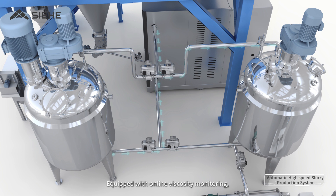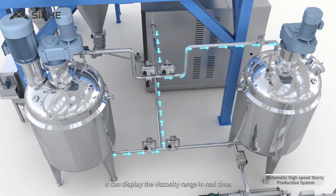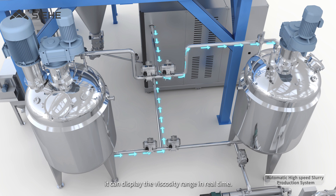The system is equipped with online viscosity monitoring, which can display the viscosity range in real-time.